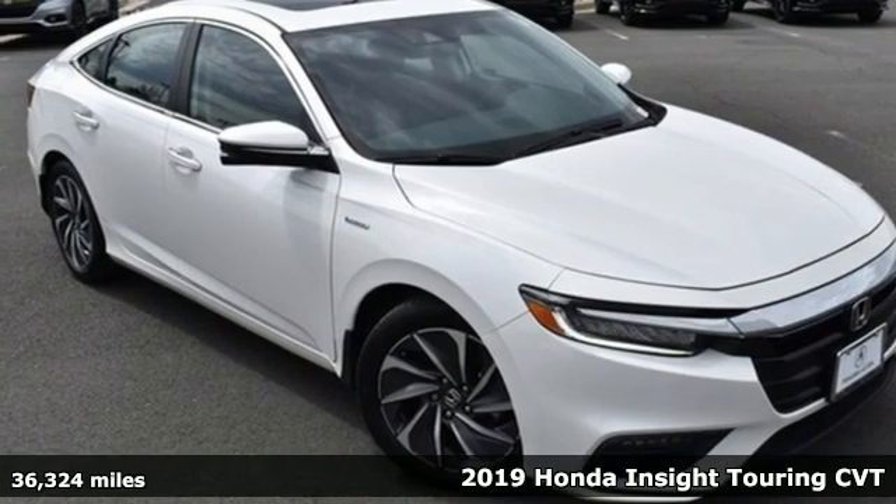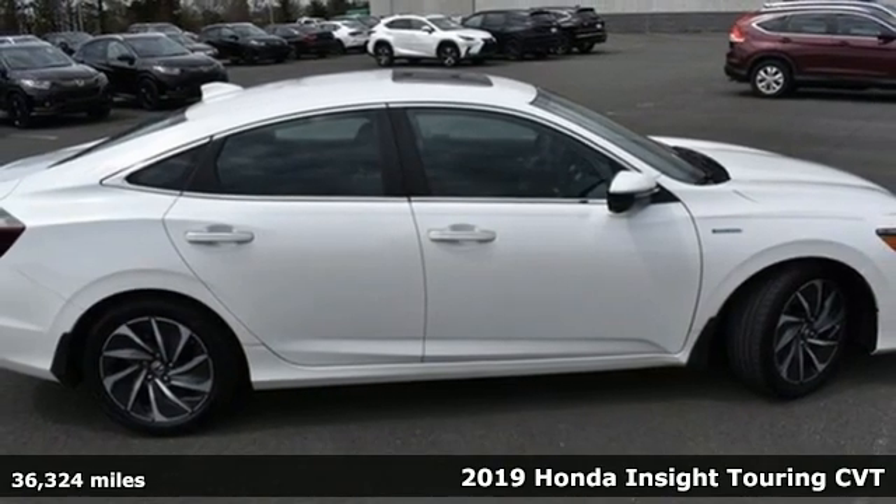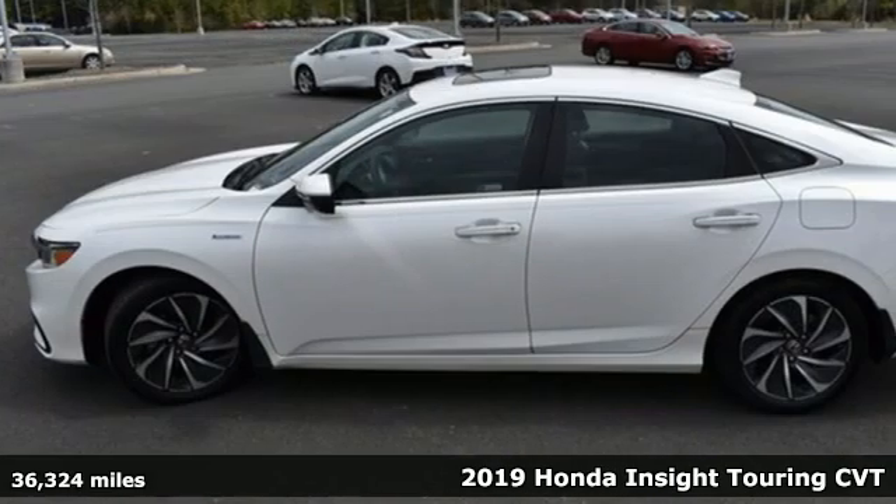It's a 2019 Honda Insight. Your car should complement your life, and Insight does with clever style, a sense of fun and responsibility.